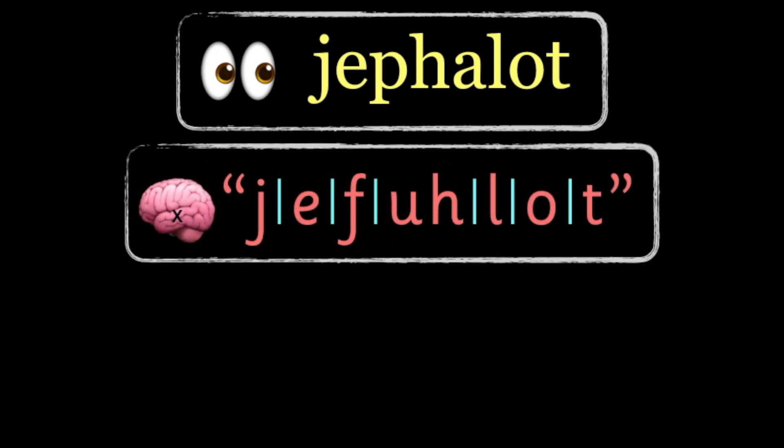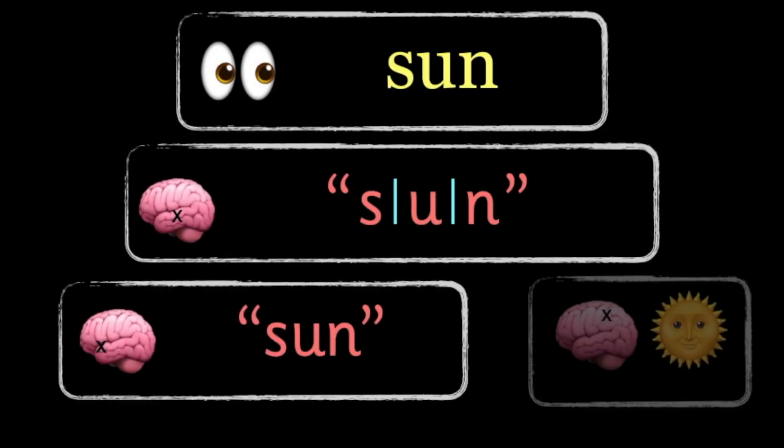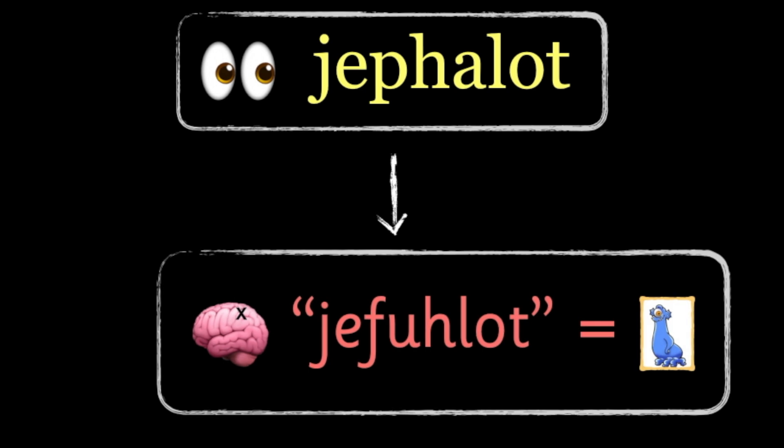After we've done this a lot, our brains become extremely quick and efficient at it — so quick that it actually takes no effort at all. At this point, when it's effortless, our brain can start building a bank of words it sees a lot. Because it has converted the letters in these words into sounds and blended those sounds so often, it's able to think of the sound format of a word as soon as it sees the letter format.